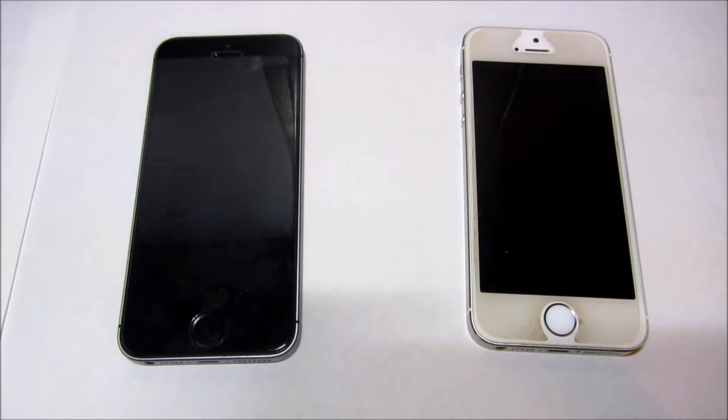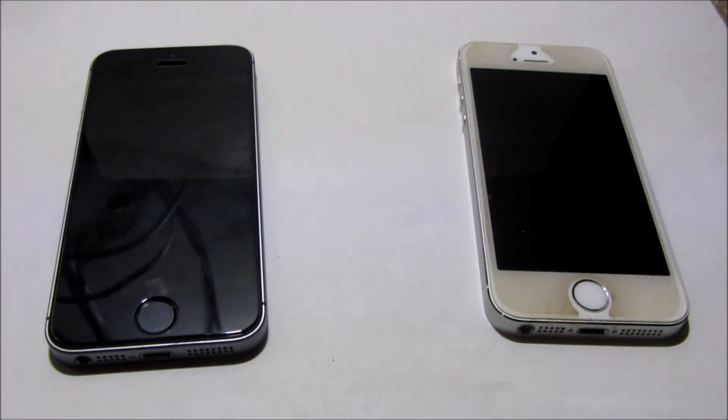What's up guys, Sneaker Other One here with another video. In this video today I will be doing a comparison with the iPhone SE and the iPhone 5s. I know this isn't a sneaker video or a video I usually do, but this is just a tech video. If you like tech videos, comment below if you want to see more. Let's go ahead and get into this.